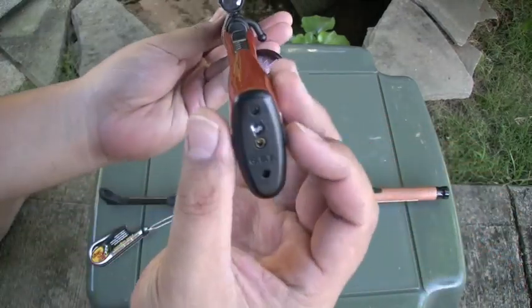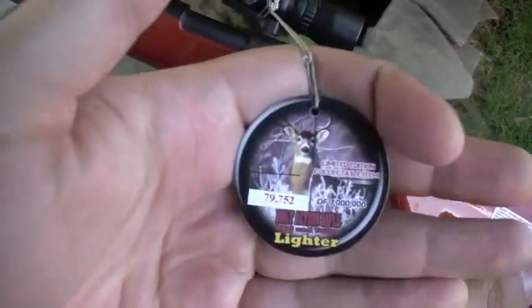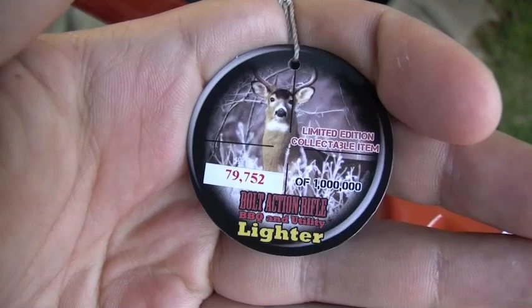Adjustable flame, it's refillable — butane. And they're actually a limited edition; there's only a million made. So it's pretty sweet.